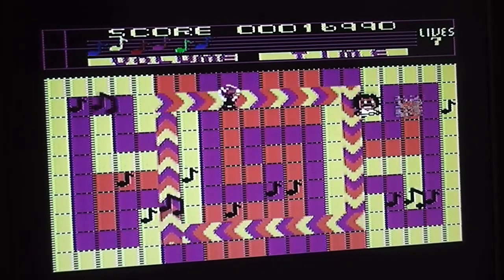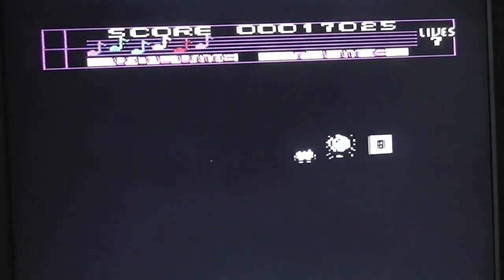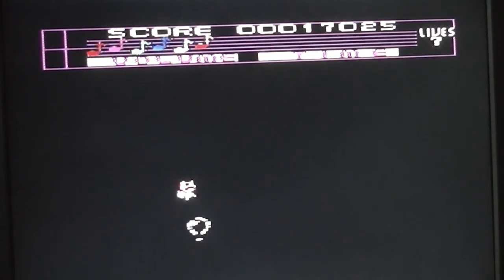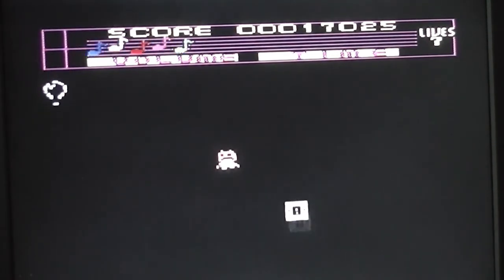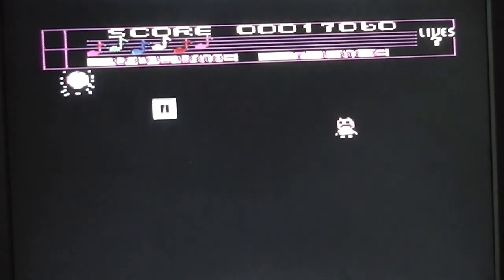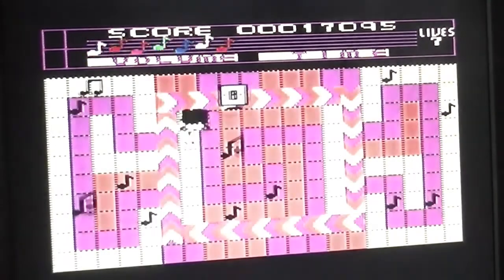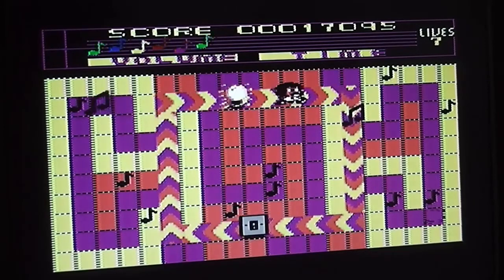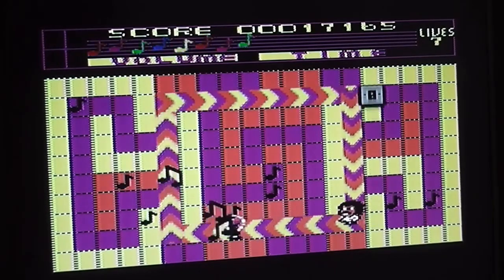I'm now on level five or six and there are new problems here - you've got light switches which switch the light off, and a light bulb which you have to collect to switch the light back on again. When the lights are off you've basically got no chance. The conveyor belts still work when you're in the dark as well, which makes things really confusing. You can still collect the notes when the light is off but it's by pure luck rather than any kind of skill. There we go - the light's back on.